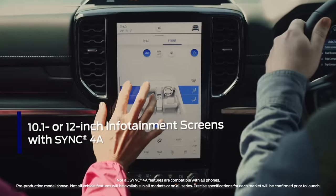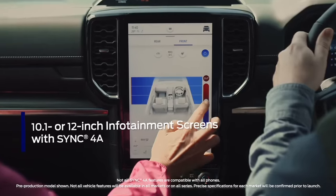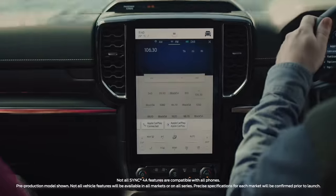Ford's latest generation infotainment system is now smarter and more responsive to your voice. It has all the information you need right at your fingertips and boasts wireless smartphone connectivity.